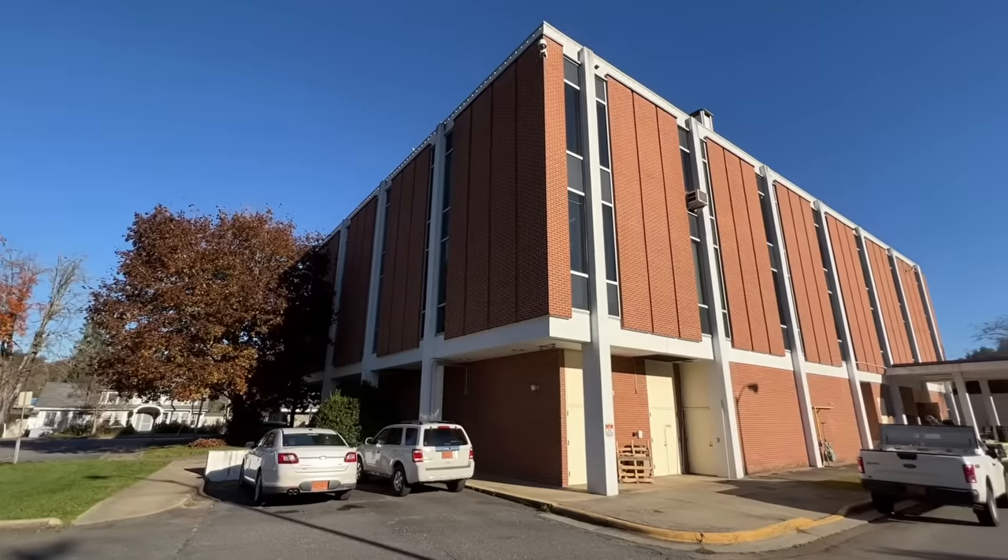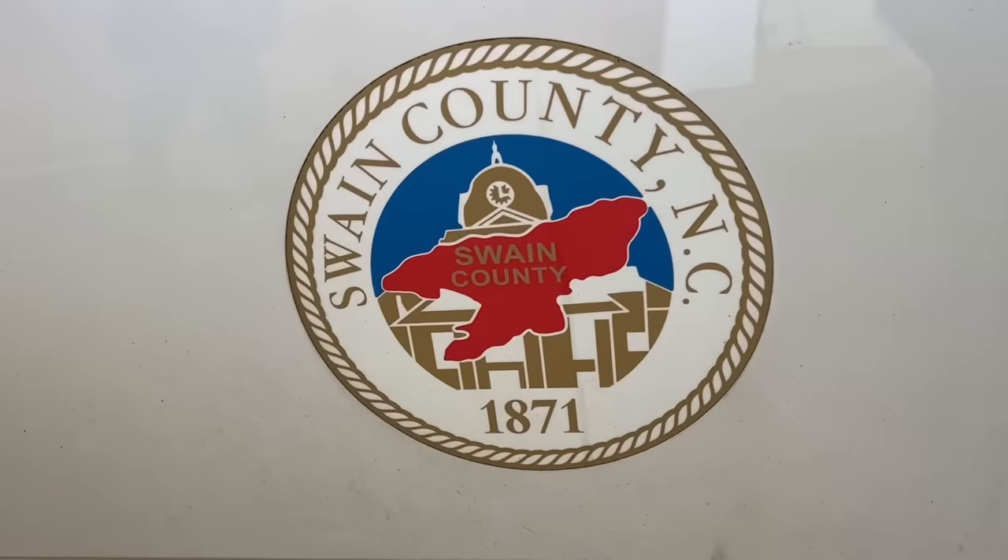Good morning guys, we're starting a new job today and we don't have a name for it yet, but we're going to take you on a field trip to the Swain County building department. We've got our plans and a bunch of other information and we're going to try to get the building permit, then go directly out and lay out the footings and start the project.